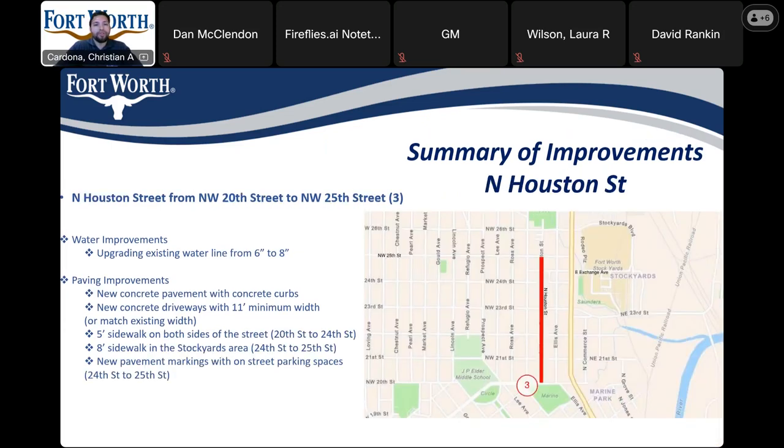We'll go ahead and move on to the summary of improvements for North Houston Street. North Houston will be getting an upgrade of the existing waterline from 6-inch to a new 8-inch. For paving improvements, it will be new concrete pavement with concrete curbs, new concrete driveways with 11-foot minimum or match existing, 5-foot sidewalks on both sides of the street from 20th to 24th Street, 8-foot sidewalks in the Stockyards area from 24th to 25th Street, and new pavement markings along with street parking spaces from 24th to 25th Street.